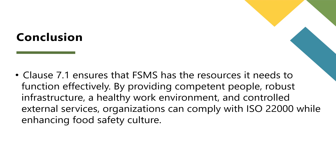Clause 7.1 of ISO 22000 is all about ensuring your food safety management system has the resources it needs to function effectively. From competent people to robust infrastructure, a healthy work environment, and controlled external services, every element plays a critical role. By implementing the tools and techniques discussed, you can not only comply with the standard but also enhance your organization's food safety culture. Remember, food safety is everyone's responsibility, and it begins with providing the right support.